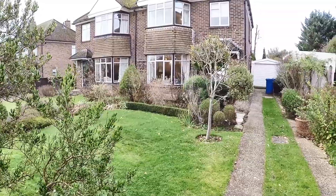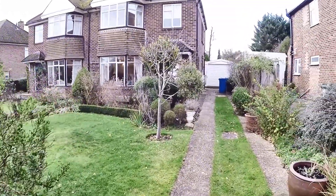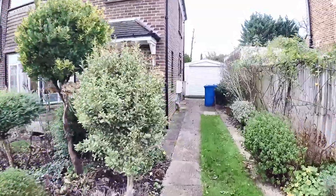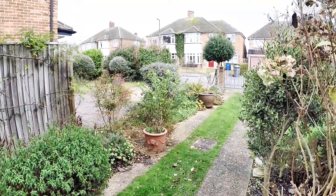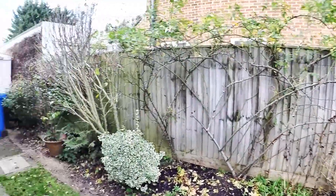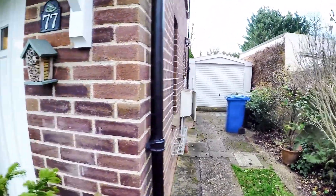It's December 2019 so the gardens aren't looking their best, but there's a very pretty front garden and I'll show you the back garden in a minute. You'll notice there's a driveway leading to the garage — it's going to be a bit narrow to get a car down here, to be frank, but there is a single garage there, useful for storage.